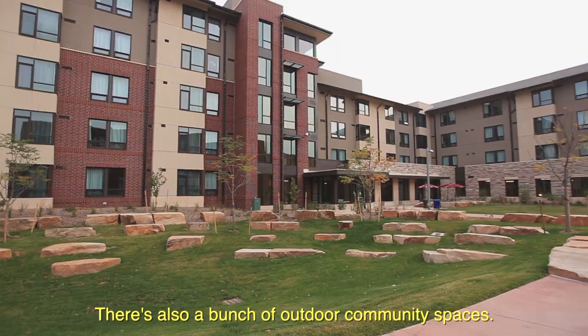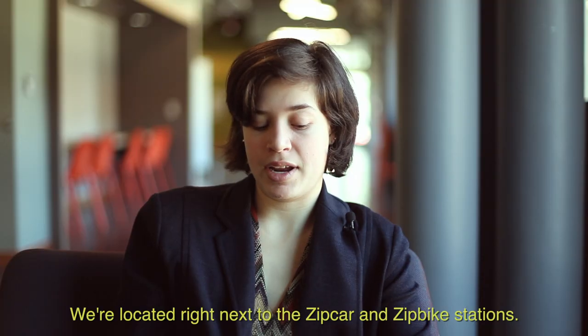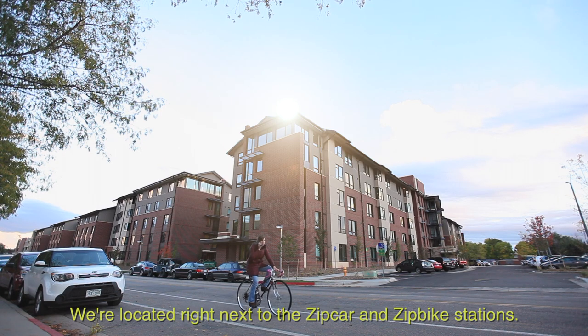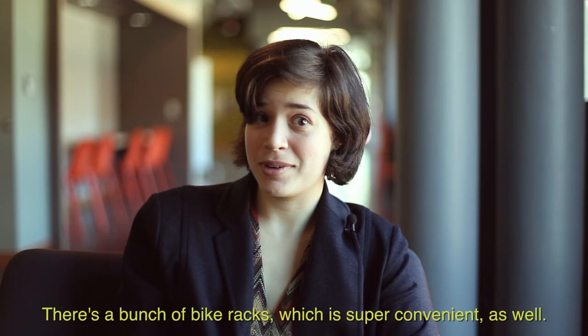There's also a bunch of outdoor community spaces, like picnic tables and a fire pit. We're located right next to the Zipcar and Zipbike stations. There's a bunch of bike racks, which is super convenient as well.